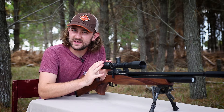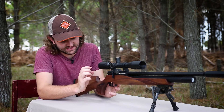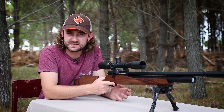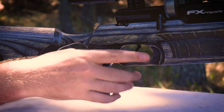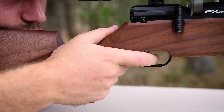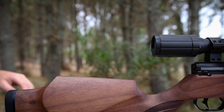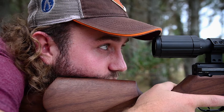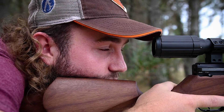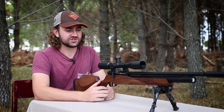There were one or two things I didn't like about the ergonomics of the Streamline. The first is the thinner pistol grip — I've gotten used to the chunkier, more vertical grips of the Impact and Royale, so this one doesn't feel quite as comfortable, though I do have big hands. The second is the cheek piece, which feels a little low, especially when using high rings like the FX No Limit rings.